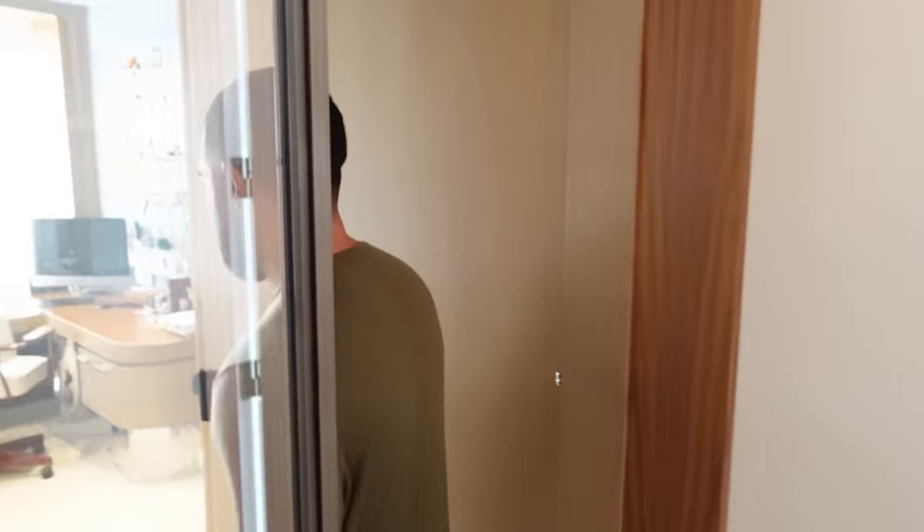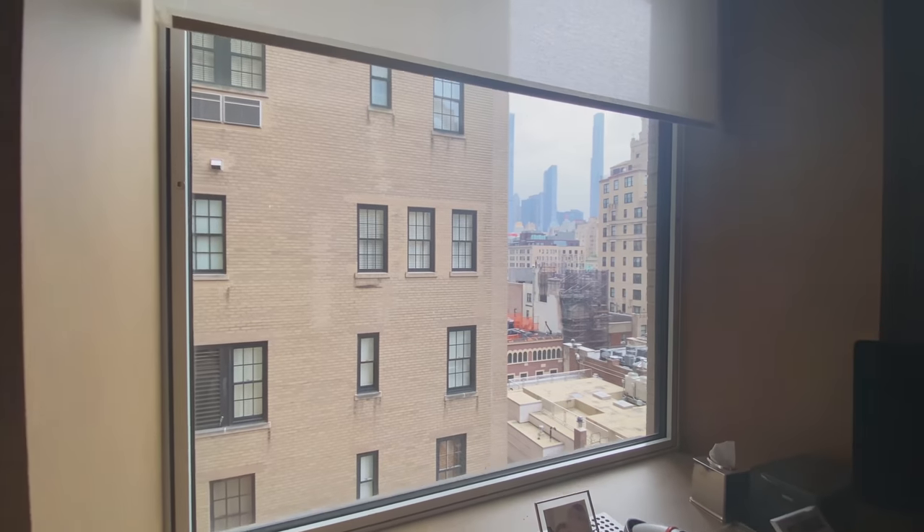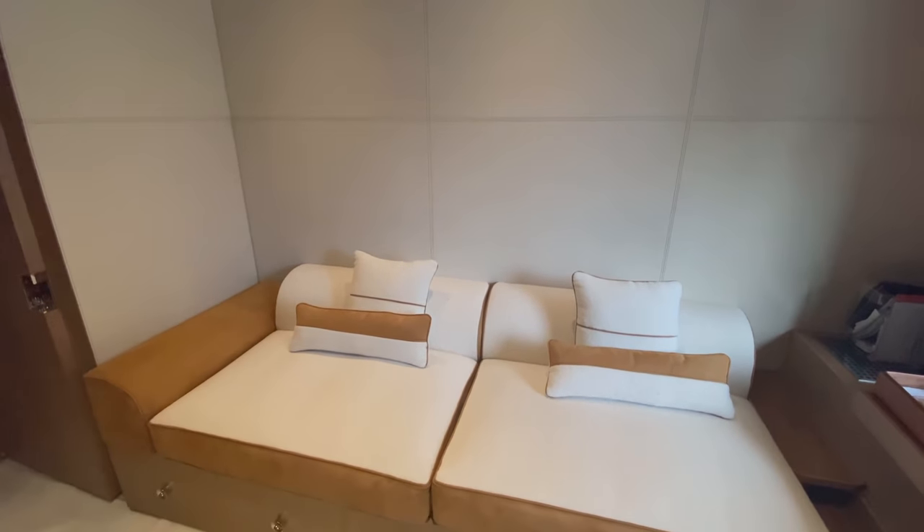And you have the second office in here. It's got the same city view as the bedroom did. Couch to sit down and your computer corner desk area. Let's come back towards the living room and let's go take a look at the kitchen.